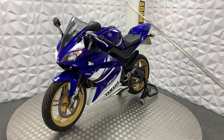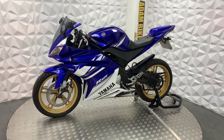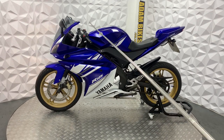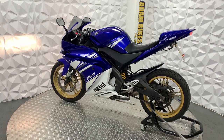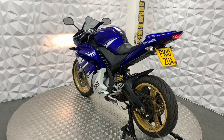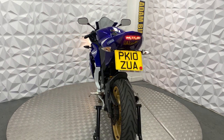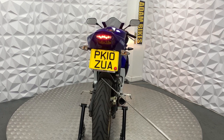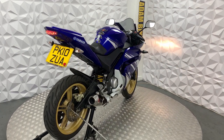It's got the standard indicators all round. It's also got the standard levers. It's pretty much almost a standard bike. The chain and sprocket on this is in good condition, still got a bit of life left in it. The rear tyre has quite a decent bit of tread on it, so it won't need to be replaced for a while. And the brake disc pads on the rear are in good condition.